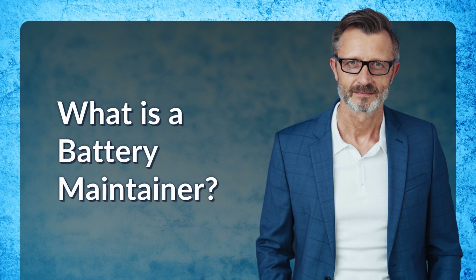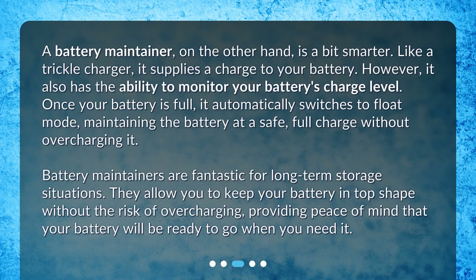What is a battery maintainer? A battery maintainer, on the other hand, is a bit smarter. Like a trickle charger, it supplies a charge to your battery. However, it also has the ability to monitor your battery's charge level. Once your battery is full, it automatically switches to float mode, maintaining the battery at a safe, full charge without overcharging it. Battery maintainers are fantastic for long-term storage situations. They allow you to keep your battery in top shape without the risk of overcharging, providing peace of mind that your battery will be ready to go when you need it.